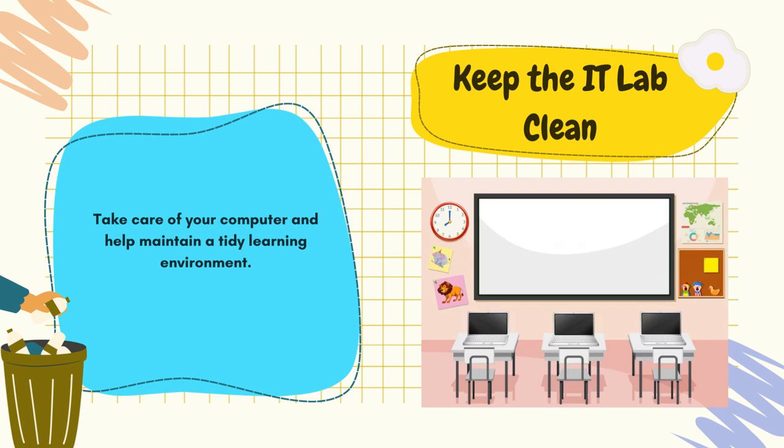You also have to keep the IT lab clean, and your classes as well. Take care of your computer and help maintain a tidy learning environment. Because we have to take care of our computers and be responsible for them the whole year.